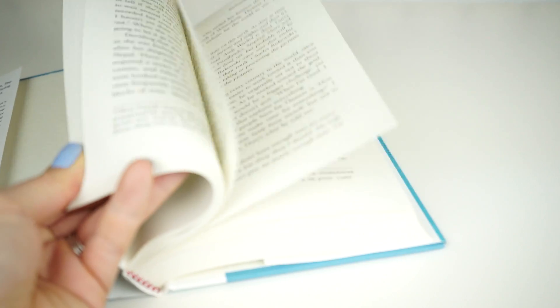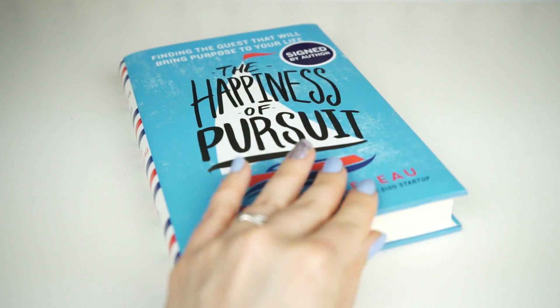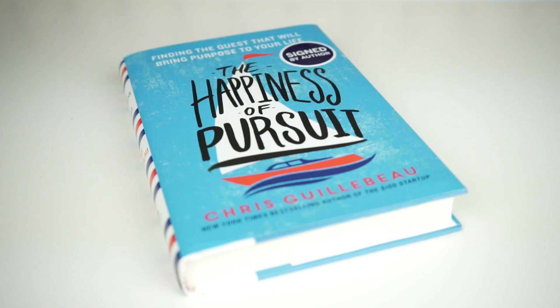My last favorite of the month is this book called The Happiness of Pursuit — not The Pursuit of Happiness, The Happiness of Pursuit. Basically, the book reveals that anyone can bring meaning to his or her life by undertaking a quest — having a big goal, a big picture, and doing whatever it takes to get there. It's that process along the way that makes people happy. It doesn't necessarily mean you have to take an epic, crazy adventure around the world, though that would be pretty awesome and I highly recommend it.